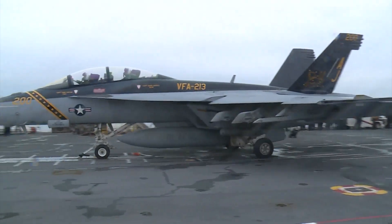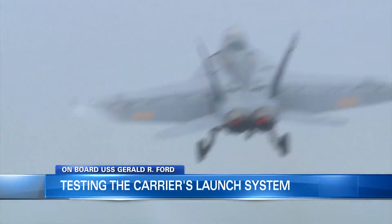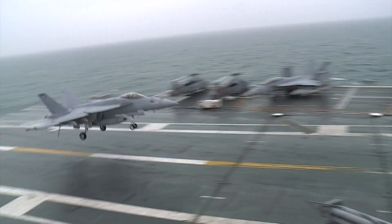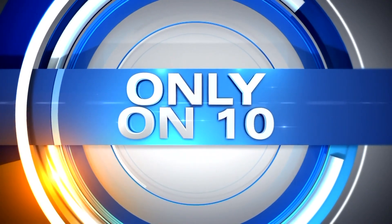This week, 10 on your side has been giving you an exclusive look on board the USS Gerald R. Ford. We got the opportunity to fly out to the carrier, which is testing the waters in the Atlantic. One of the priciest and most frustrating pieces of equipment during the building process for the Ford has been the launch system for the jets. It was dealt with a myriad of issues during testing, and only on 10, our Haley Mylon got a look at whether it's working now.